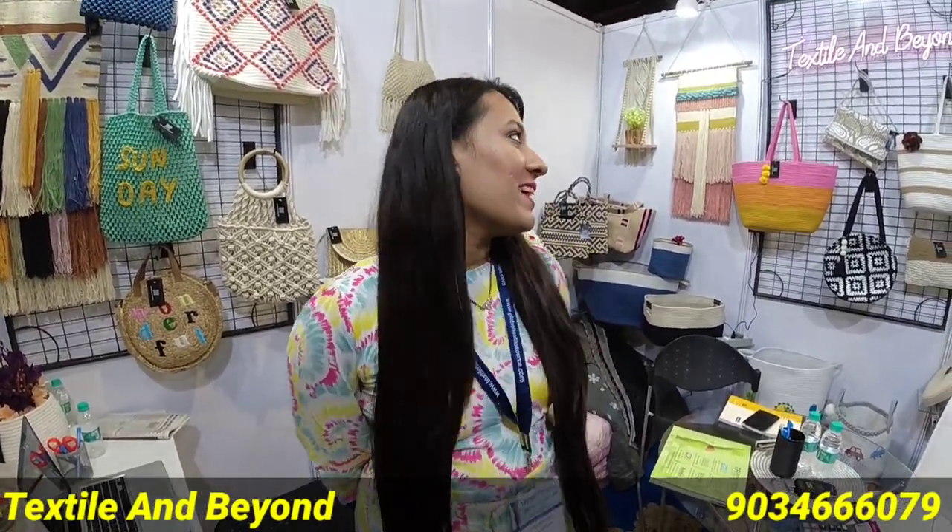Welcome to my channel. Can you explain a little bit about your brand? We are Textile & Beyond, an e-commerce brand. We are selling all kinds of home decor products, from cream bags, cotton bags, laundry baskets,